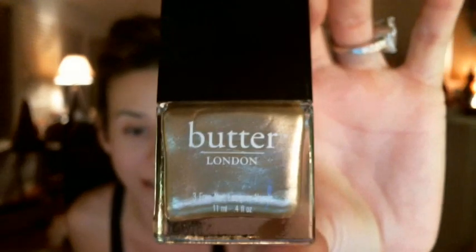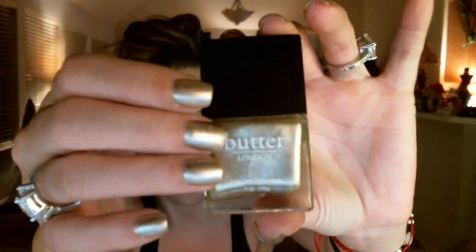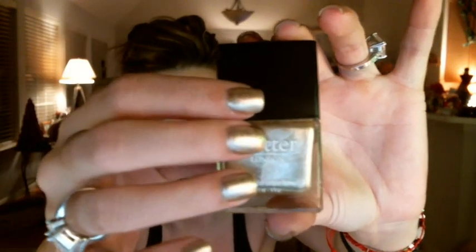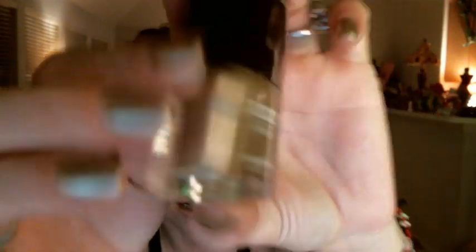Then I also got a Butter London nail polish. I would never normally spend $14 on a nail polish, but it's the holidays so I treated myself. It's 0.4 fluid ounces and the color is called Full Monty. It's pretty much the same as what I normally wear. This was apparently the last one they had — it's a very popular color.